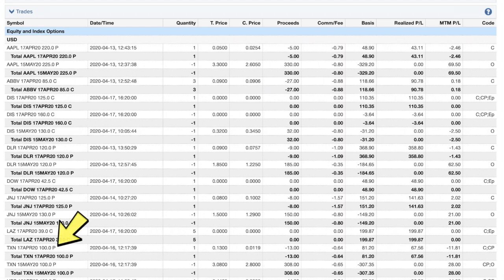Moving on to Texas Instruments, ticker symbol TXN — a stock we're trying to get into in this account. We had sold the 100 puts and bought those back for 13 cents on the 16th, the day before expiration. We were then able to sell the May 100 puts and got $3.08 — a nice return on that one.